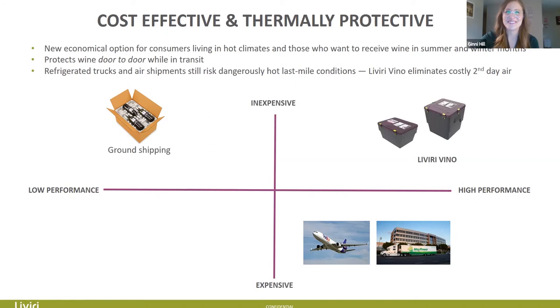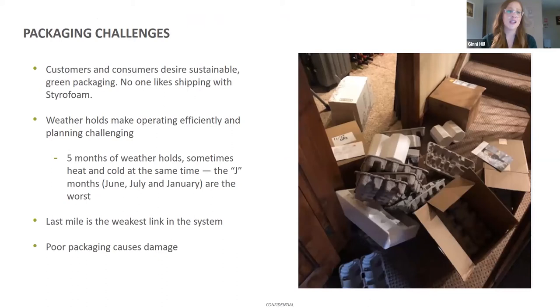With packaging challenges, as we've all seen with food delivery or Chewy, they send packaging like crazy. You can see here all the packaging one of our colleagues saved from a single wine shipment. The challenges we hear constantly: customers desire more sustainable green options, they don't like styrofoam because you can't recycle it, they don't like throwing away all this material every time they receive a wine shipment. Weather holds make operating efficiently and planning really challenging. Livery really solves for all of these things.